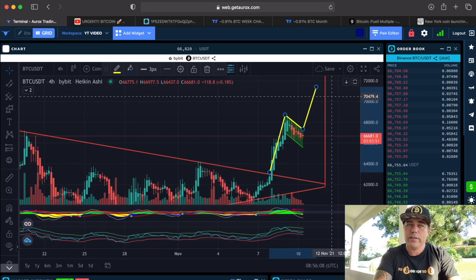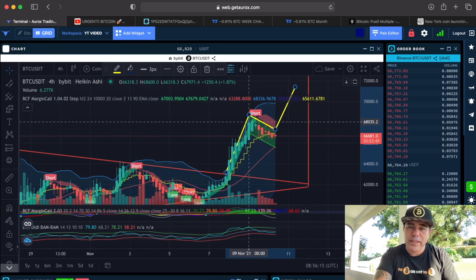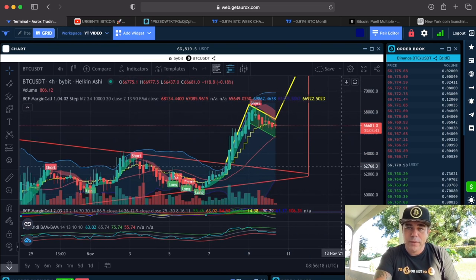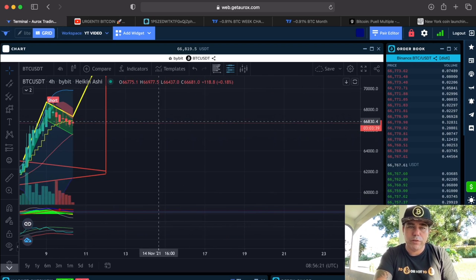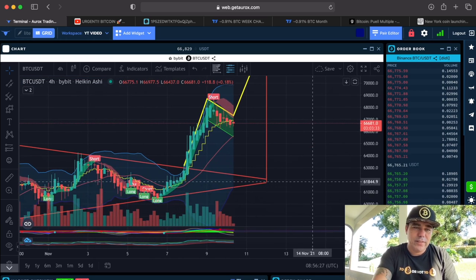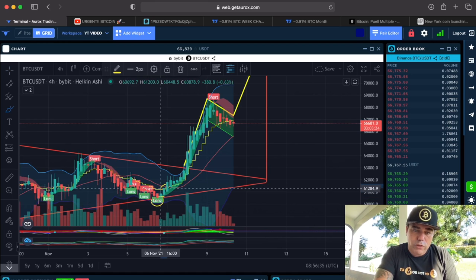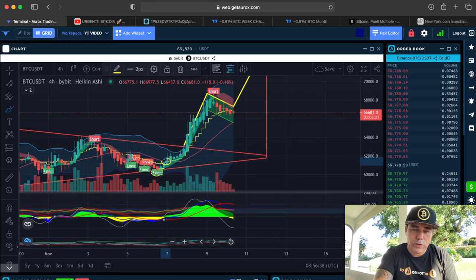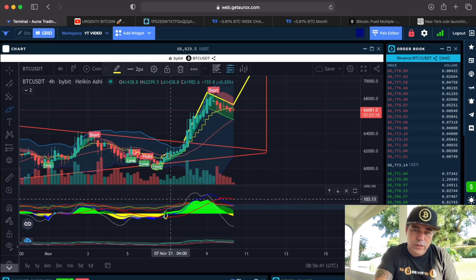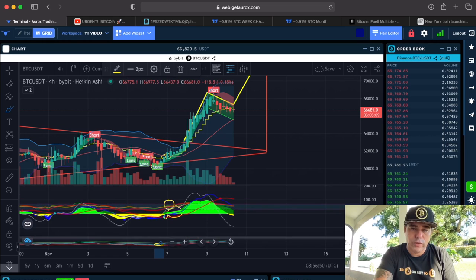On the four-hour chart, the BAM BAM gave the short signal — oh my god, so perfect. The BAM BAM is working so well that sometimes I feel embarrassed to share it. If you would have taken the trade because of the BAM BAM: long flag candle closing above the stepping line, a green dot, green line on top, green hill starting, and BAM BAM crossing — that's one, two, three, four, five confirmations in total, which is a definite long.